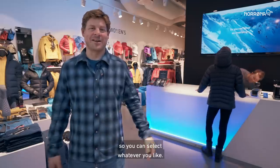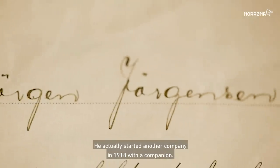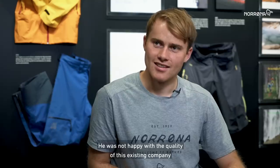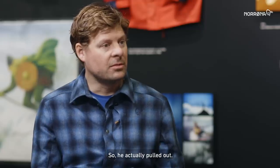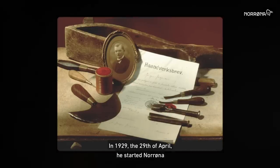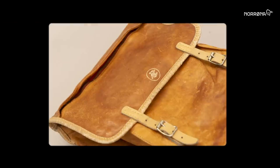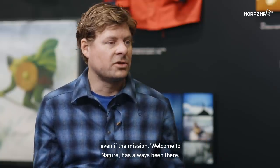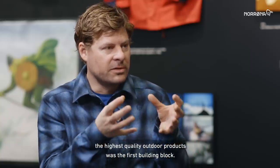My great grandfather was a saddle maker. He actually started another company in 1918 with a companion. This company became quite successful, but he was not happy with the quality and was not able to change the direction, so he pulled out. And in 1929, the 29th of April, he started Norrøna with the ambition of making the world's greatest outdoor products. The fundamental Norrøna has been developing over the years, with the mission of 'Welcome to Nature' always there. Making the highest quality outdoor products was the first building block.